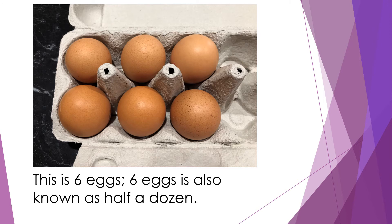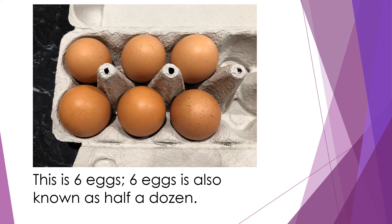This is six eggs. Six eggs is also known as half a dozen. Here are six hot dog rolls. What do you like to have on your hot dog rolls?